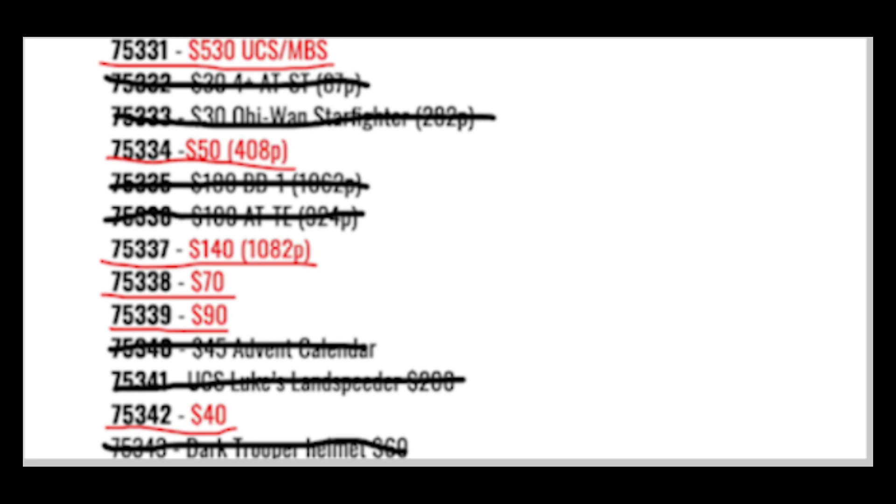There are six empty spots left: the 75331, which will be the $530 UCS or MBS set; the 75334, which will be the $50 set with 408 pieces; the 75337, which will cost $140 and have 1,082 pieces; the 75338, which will cost $70; the 75339; and the 75342.